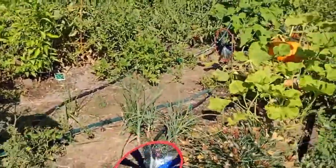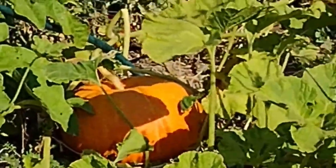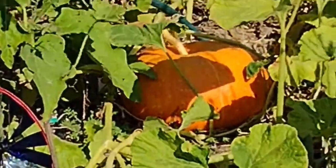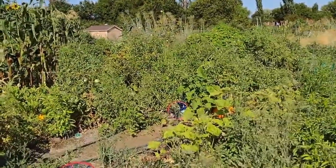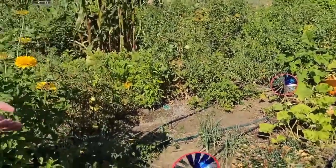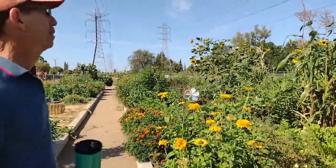Over here we have some pumpkins growing. Those are pretty big pumpkins. I think those are pumpkins more for cooking than for showing, which makes more sense because pumpkins take a lot of space and a lot of time. To spend all that space, time, and fertilizer on something you're going to just stick on your front step, and then some kid's going to come and smash it on Halloween, to me seems like a waste of space.